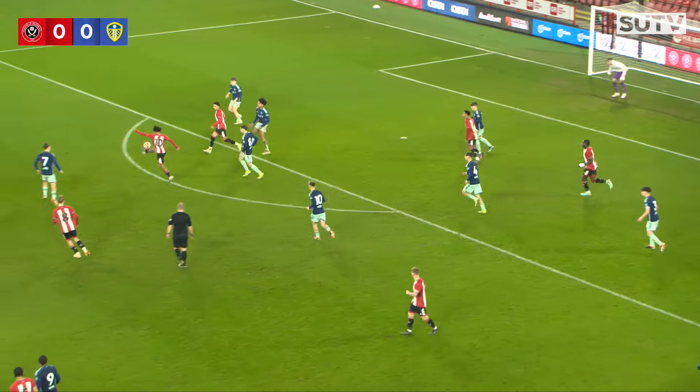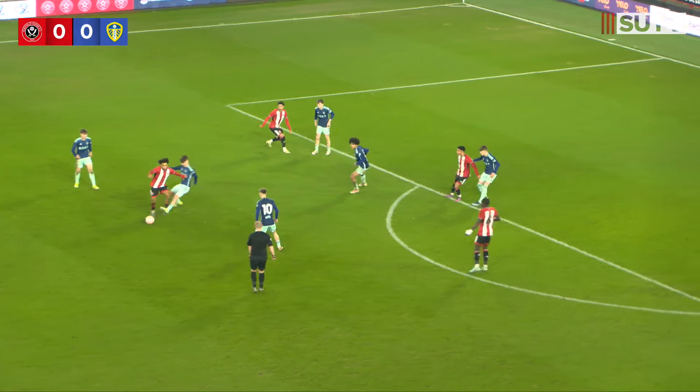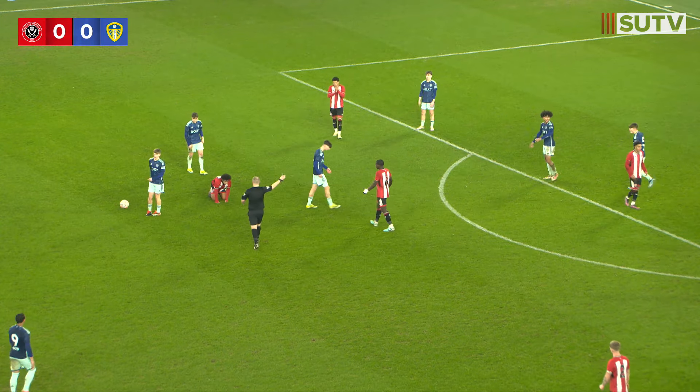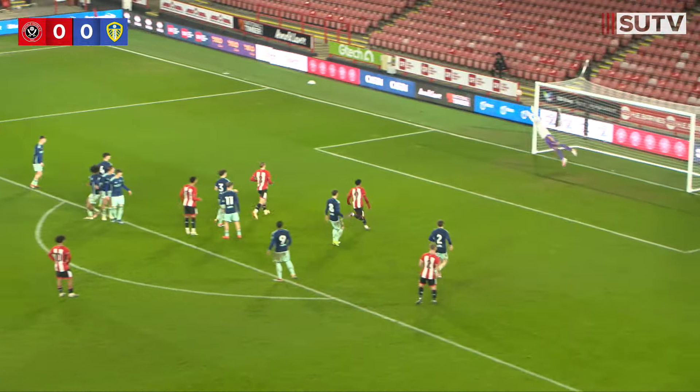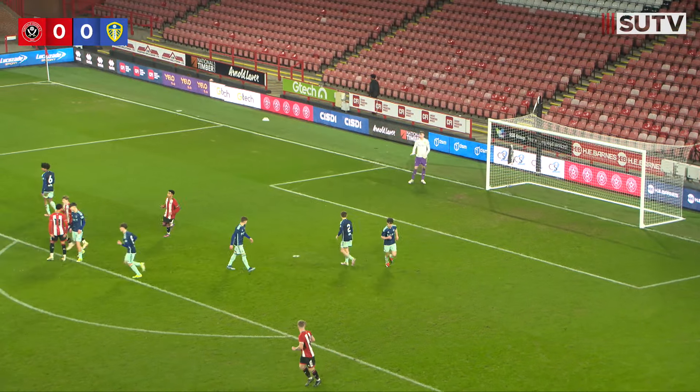Might break here for United. Cummins — nice play. He's worked half a yard, then he's tripped, and United have a free kick in a decent position. Aston — decent hit. How close was that? It struck the woodwork.